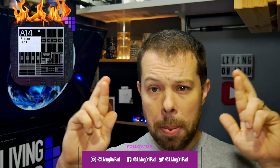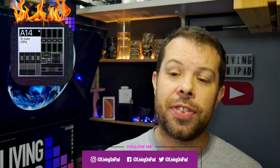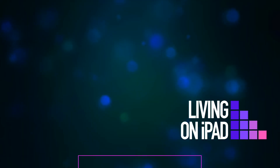Let me know in the comments how excited you are for A14 and for the A14 generation of Apple Silicon arriving in Macs by the end of the year. Like this video, subscribe to the channel, ring the bell, and I will give you a shout-out in the next video if you let me know you've done all three things. Thanks. Bye.